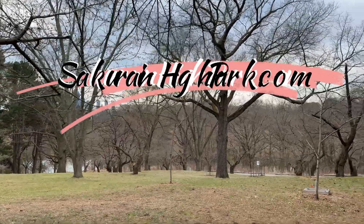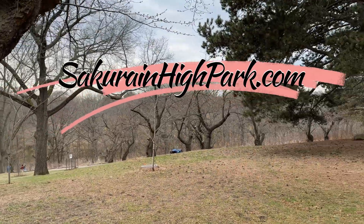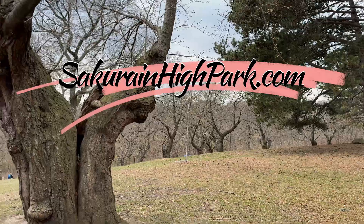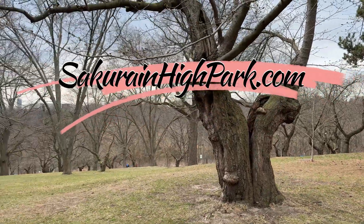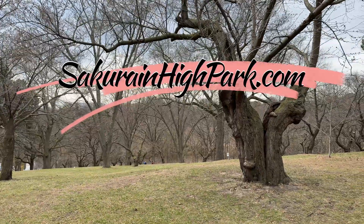Do you have a question about the Sakura cherry blossoms? Ask me in the comments below. Thanks for watching this episode of Sakura Watch. Please hit that like button and share this video. You can see more photos and details on our website. Watch for more updates soon.